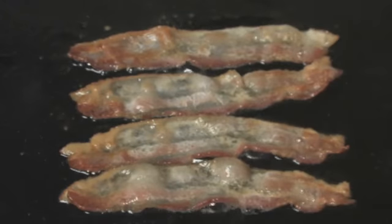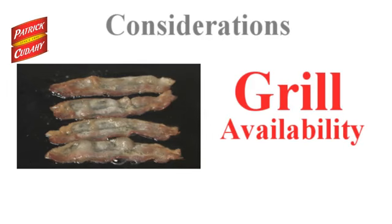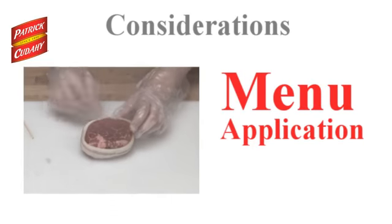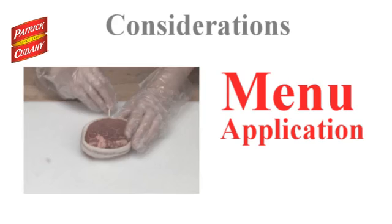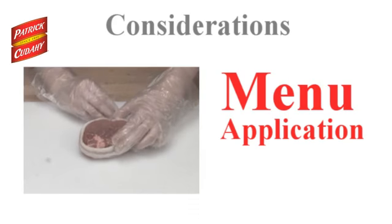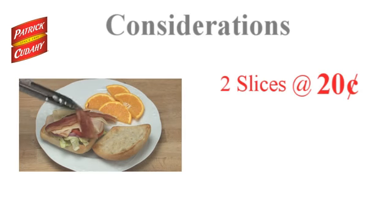There are three important considerations when selecting raw bacon. First, available grill or oven time — raw bacon is best suited for operators who have enough labor and grill or oven time to cook sufficient quantities of bacon as needed. Second, menu applications — raw bacon is often the best option when used as a center-of-the-plate item, such as breakfast or wrapped around a filet. Third, consider cost per serving, such as the cost for two slices used on a sandwich.